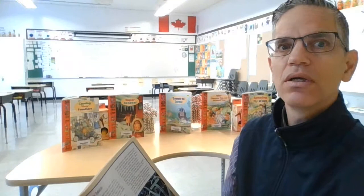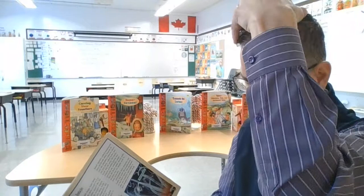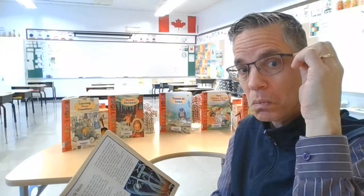Hi boys and girls and welcome back to Mr. Grable and our grade 3 ELA class where we read from Collections, Super Senses. Maybe you'll see some of the things in the background there that might get your senses going. This one's called What a Feeling! Feeling — soft skin, kind of crunchy hair up there, hard glasses, soft vest, hard head. Hard!